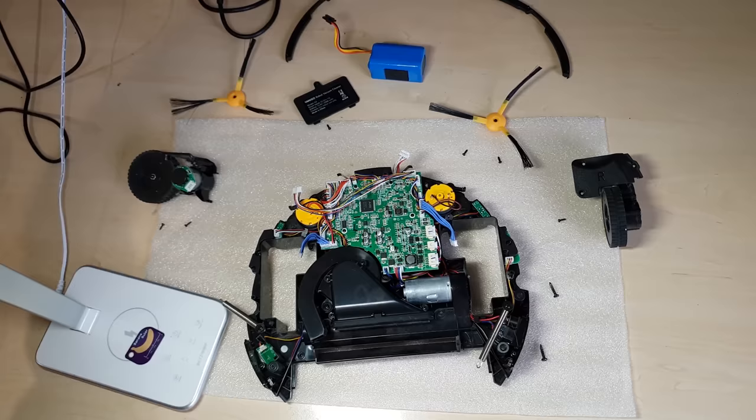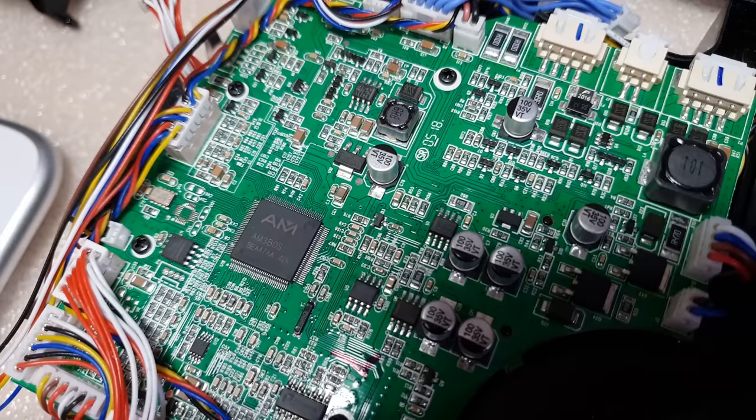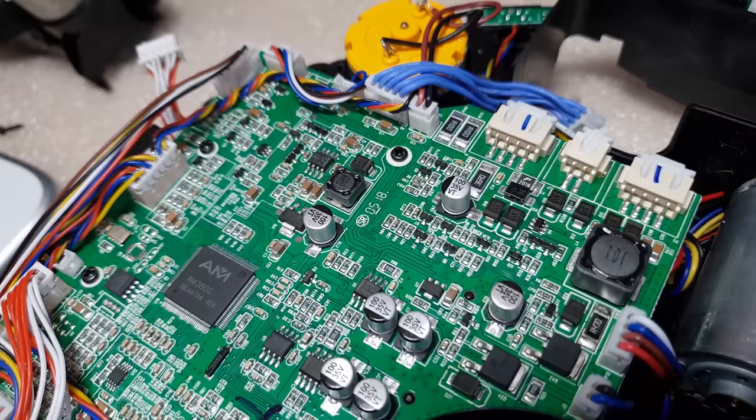The main board is impressively full, and I'm feeling a bit bad for not being able to appreciate all the work that went into this machine. I think it is possible to operate a robot vacuum without the expensive and fragile LiDAR scanner. The execution in this attempt, however, is not quite good enough.